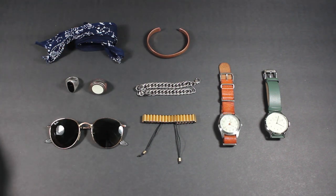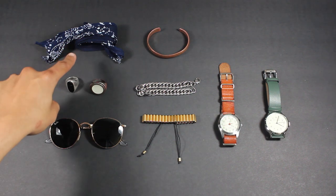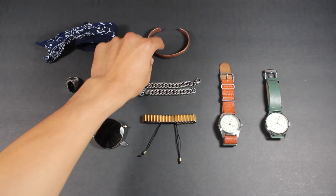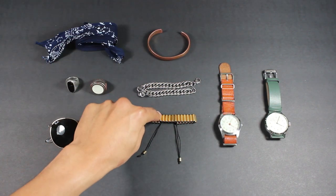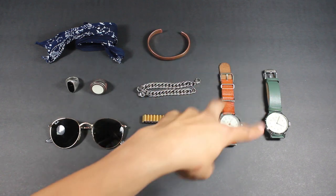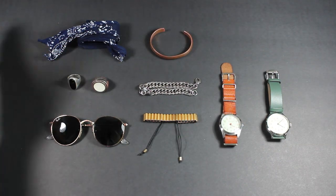This bandana was a good old handkerchief that I got from Target for like $6. I just cut it in half and made it a bandana to wear on my wrist. This is a bracelet that I got from India, this is a bracelet that I got from Greece, this is another bracelet from Greece, and these two watches are from Tokyo Bay.